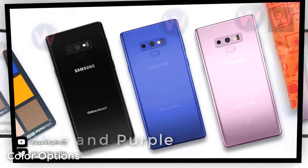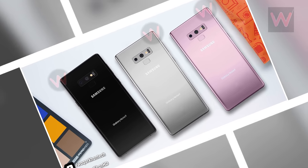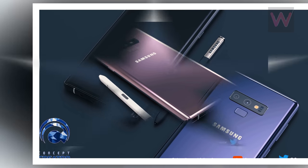According to the same leak, the color options will be black, blue, and purple. A previous leak stated that the three color options available when the Galaxy Note 9 launches will be black, purple, and gray. Different markets might have different hues available when the device launches next month.